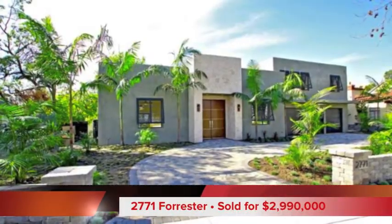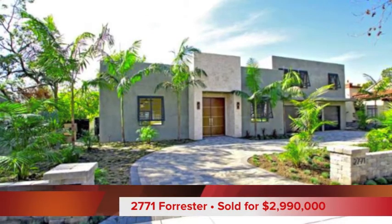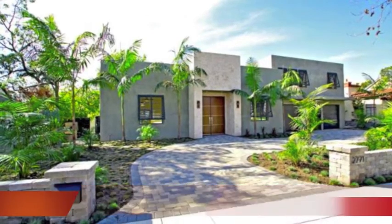The high price of the year was 2771 Forester Drive, which sold for $2,990,000. This was contemporary new construction and it was originally listed at $3,795,000. This one took 140 days to sell.